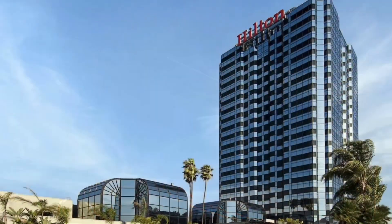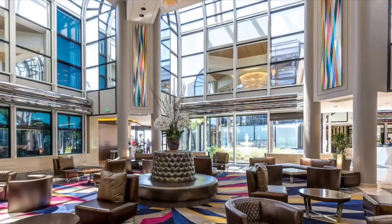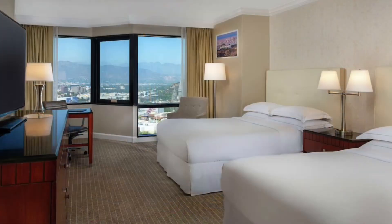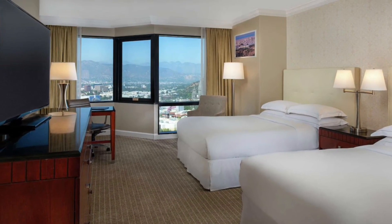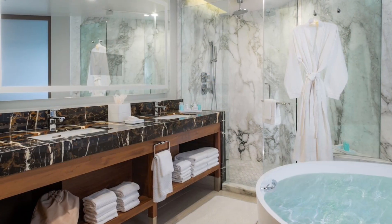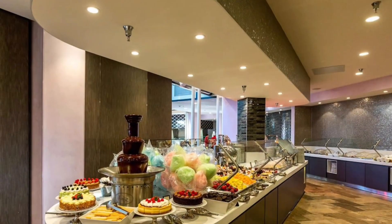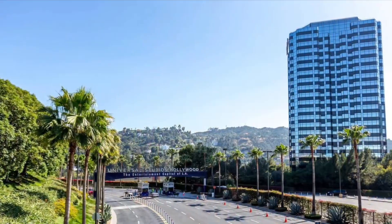Hilton Los Angeles Universal City. Take your Hollywood adventure to the next level with the luxurious Hilton Los Angeles Universal City. Soak up stunning views of the Hollywood Hills and Universal Studios Hollywood from your room or suite, elegantly decorated with marble bathrooms, rainfall shower heads, and flat-screen TVs. Sample a variety of on-site restaurants or enjoy the complimentary shuttle service to Universal Studios Hollywood.